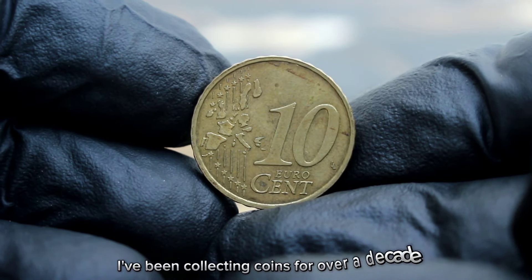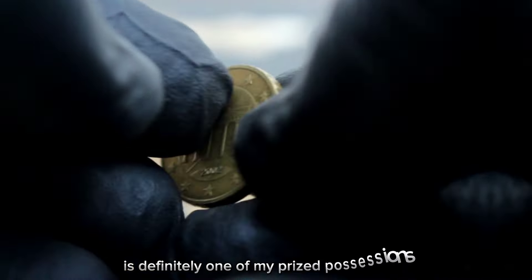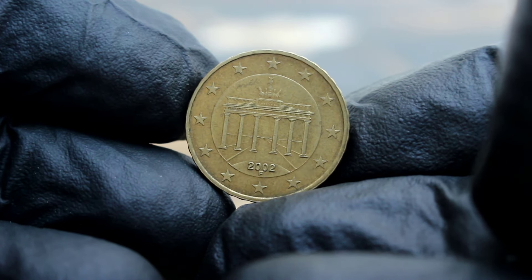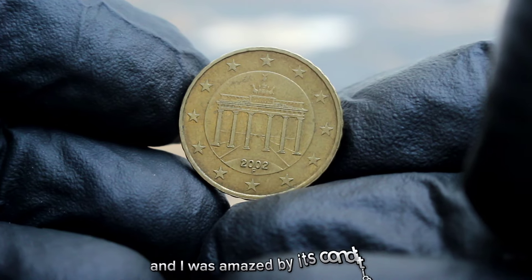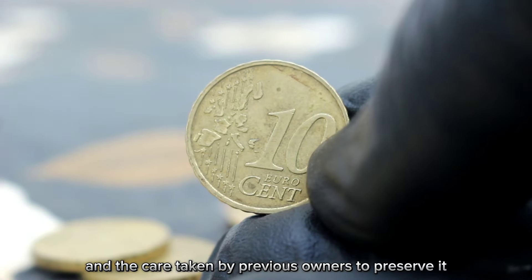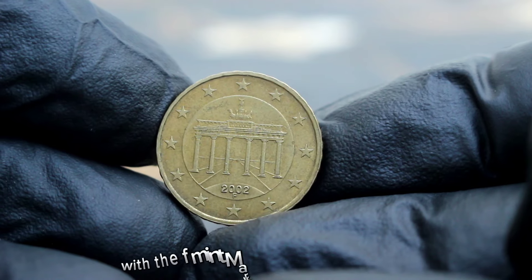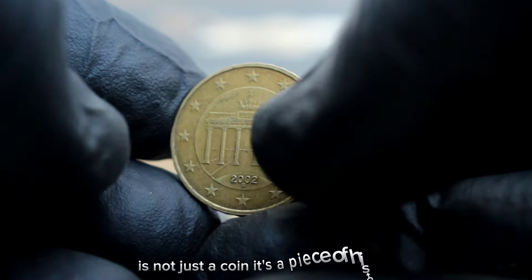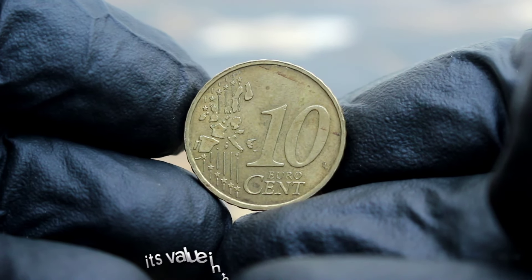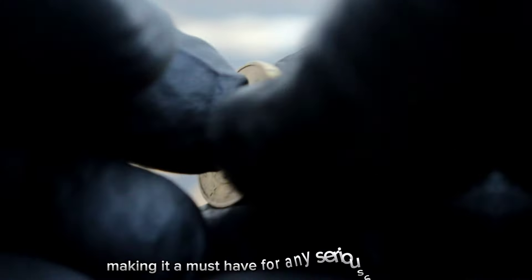I've been collecting coins for over a decade, and the Germany 10 euro cent 2002 with the F mint mark is definitely one of my prized possessions. Its rarity and historical significance make it a standout piece. I recently acquired this coin and was amazed by its condition — truly a testament to the craftsmanship of the mint. In conclusion, this coin is not just a coin; it's a piece of history capturing the essence of a nation and a continent, making it a must-have for any serious collector.